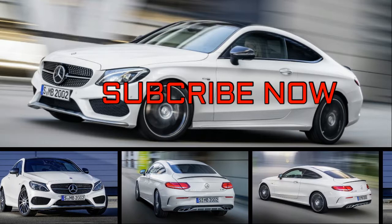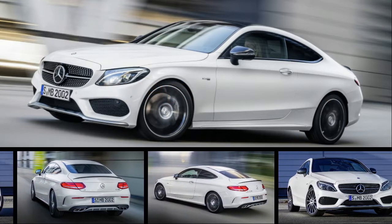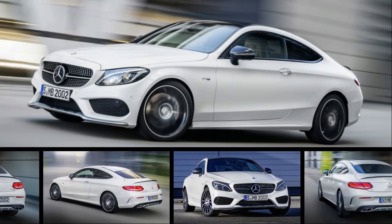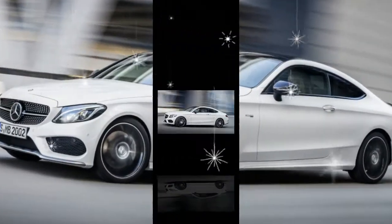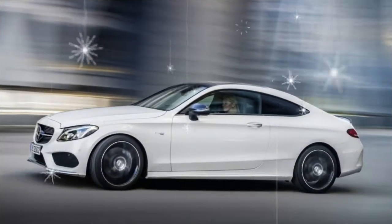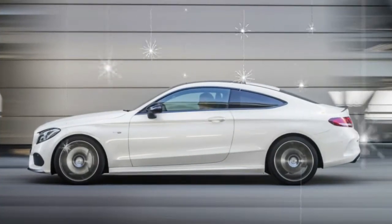Filling the gap that exists between the sensible Mercedes-Benz C300 and the raucous Mercedes-AMG C63, the Mercedes-AMG C43 offers mighty performance at a relatively reasonable price. It's available as a sedan, coupe, or convertible, and the titillating twin-turbo V6 engine is the star of the C43 show. If only the model's ride quality were as impressive as its powertrain.